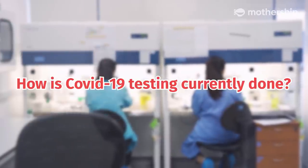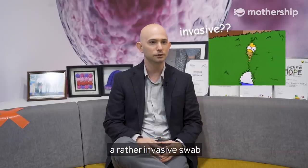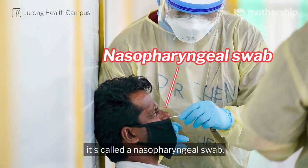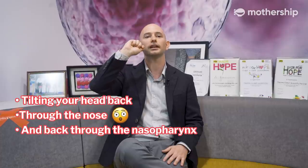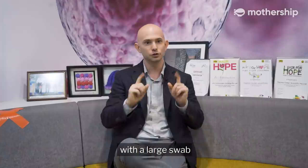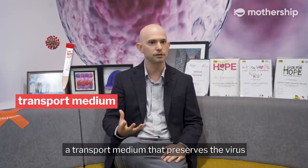What do you think of a nasopharyngeal swab? At the moment, it's a rather invasive swab. It's called a nasopharyngeal swab. That swab involves tilting your head back, going through the nose and back through the nasopharynx with a large swab. And then that swab is broken off into what we call a transport medium that preserves the virus for later downstream testing.